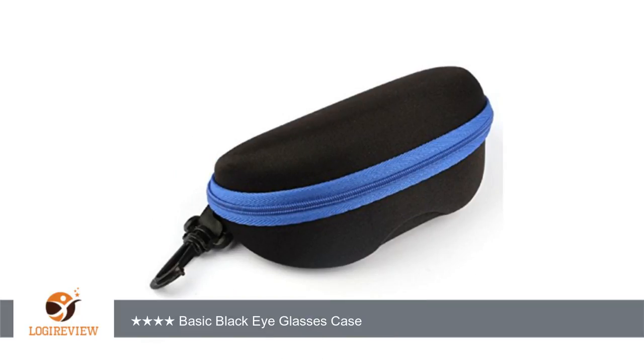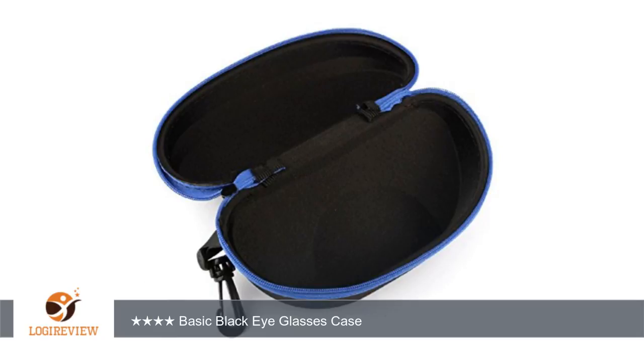A customer wrote, 'This glasses case is awesome for the price. It does the job well. Super fast shipping. The bright, cobalt blue zipper gives it a unique touch. It's made well. Very durable. It doesn't take up a lot of room in my purse. It even has an attached clip so I can clip it to my lanyard along with my keys.'